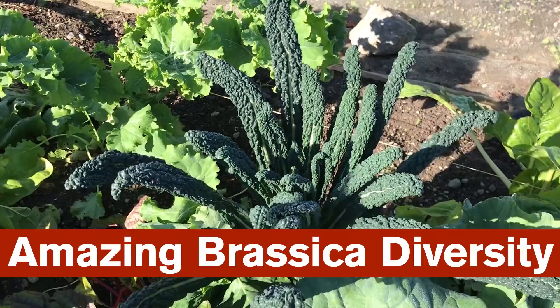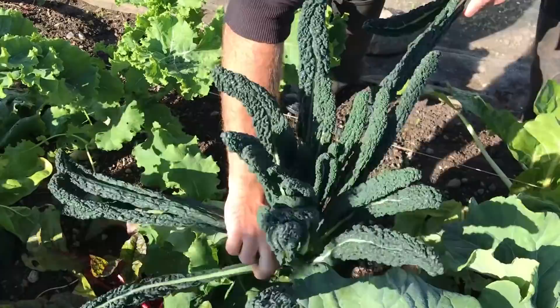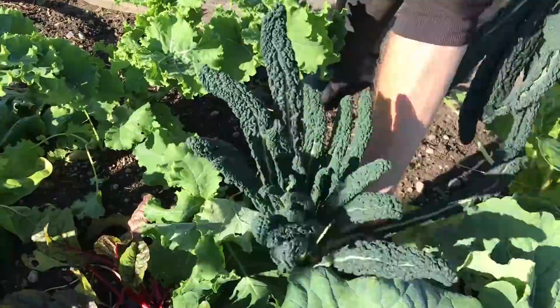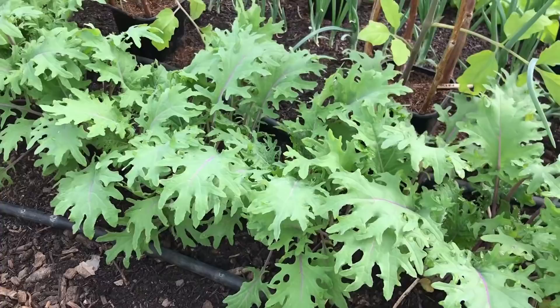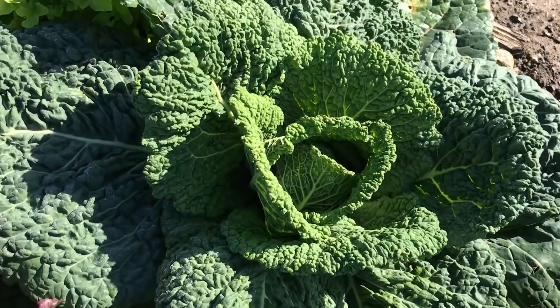I think the first brassica plant that I grew was probably kale, and I still grow a lot of it. I usually grow a Cavolo narrow kale variety that produces long dark leaves for harvesting in the summer and autumn, and at least one other variety for producing large leaves over winter. This crop is really hardy and frost tolerant, although I do find the winter winds can really damage the leaves. More recently I have been growing a red Russian variety of kale as a cut-and-come-again crop, producing quicker harvests of smaller, more tender leaves.